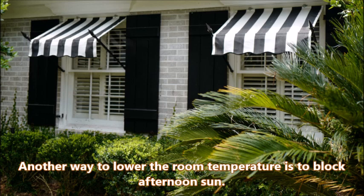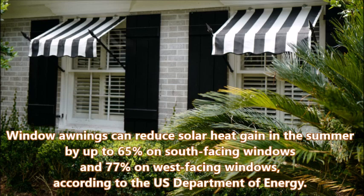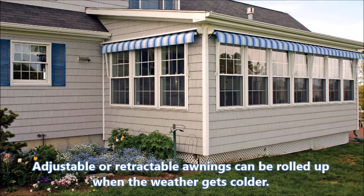Another way to lower the room temperature is to block afternoon sun. Window awnings can reduce solar heat gain in the summer by up to 65% on south-facing windows and 77% on west-facing windows, according to the U.S. Department of Energy. You may want to choose adjustable or retractable awnings that can be rolled up when the weather gets colder.